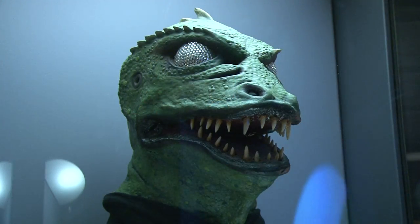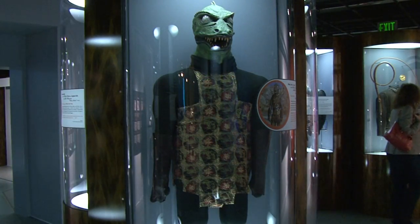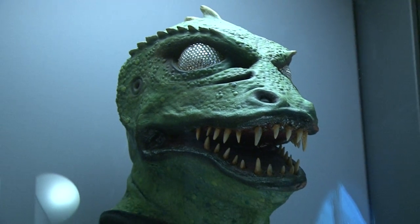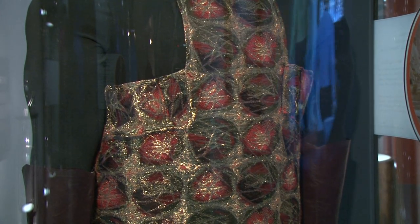This is Gorn from the original 1960s Star Trek series. Kids who grew up in the 60s — Gorn scared the crap out of them. But now, actually looking at it, in the age of Jerry Bruckheimer CG and everything, rubber-masked creatures just don't cut it anymore. And quite frankly, as for that tunic — I live in San Francisco. I see people wearing that down the street every day. That is not alien anymore. Trust me.